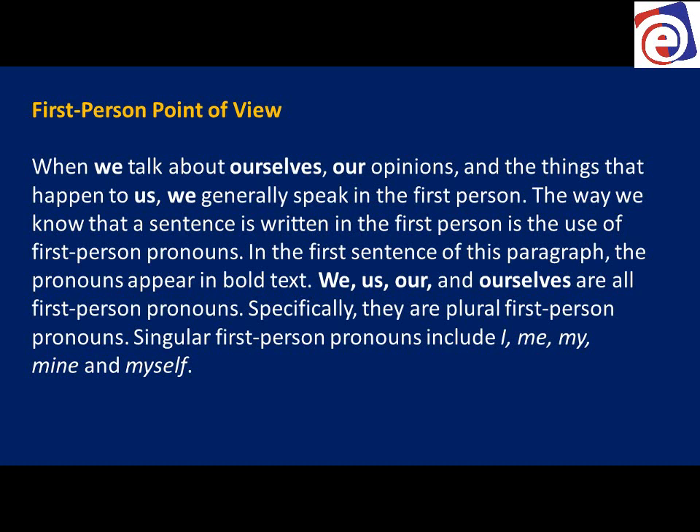Singular first person pronouns are: I, me, my, mine, myself. Those are all singular — talking about me. Plural: we, ourselves, us. It's still first person — we're talking about us together, or just me. That's first person singular and first person plural.